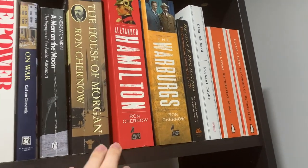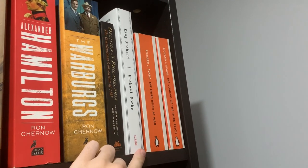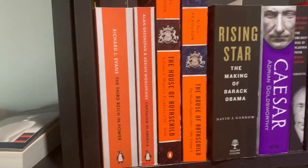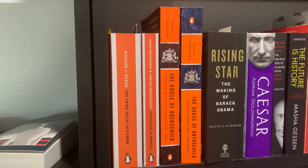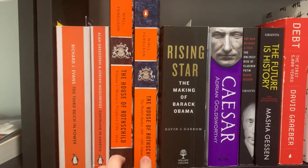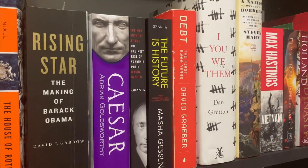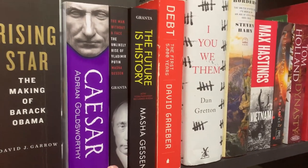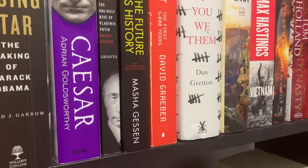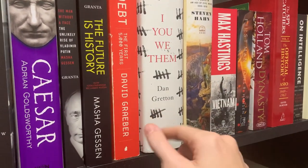Ron Chernow's books — House of Morgan, Hamilton, and the Warburgs. A book on the Constitutional Convention, King Richard by Michael Dobbs. I've got The Third Reich at War, The Coming of the Third Reich, and The Third Reich in Power — I'm using these fairly frequently for research at the moment, that's why they're not in order. Capitalism in America by Alan Greenspan, Niall Ferguson's The House of Rothschild, David Garrow's biography of Barack Obama, Adrian Goldsworthy's Caesar, two books by Masha Gessen — one on Putin and one on the fall of the Soviet Union and how totalitarianism reclaimed Russia. Debt by David Graeber, and I You Read Them by Dan Gresson — a video on this will be coming soon.